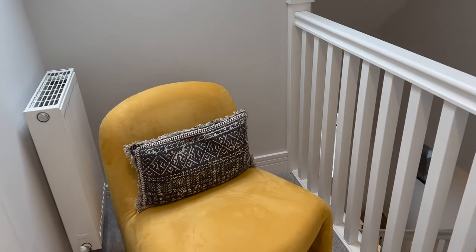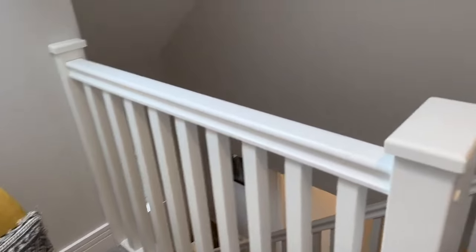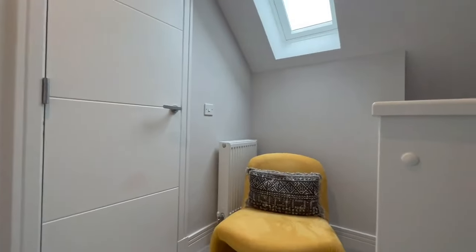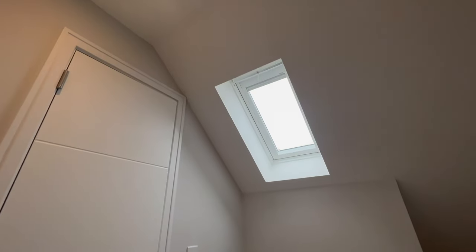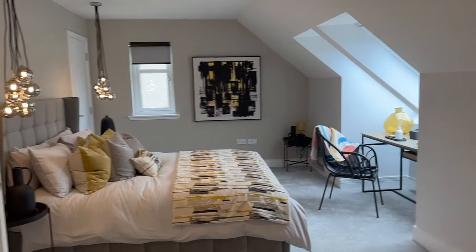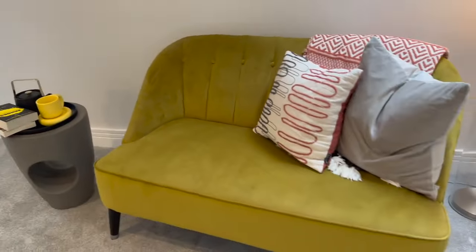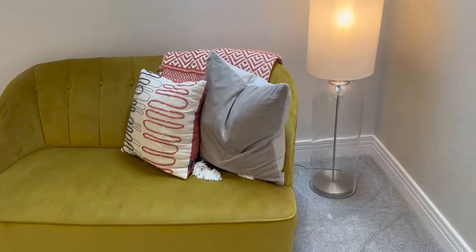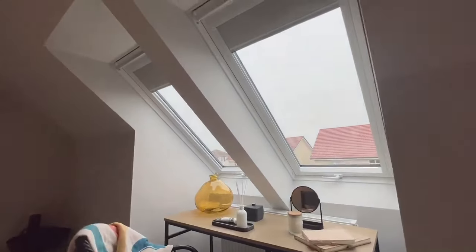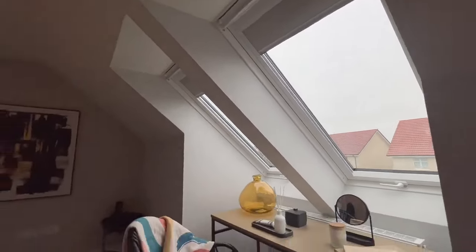There's a little relaxation area on the landing, then we come into what is very much the principal master bedroom. This room has a lot of skylights bringing in loads of light. The room is so big — you can have your bed, a chilling spot, and an area for relaxing and watching TV. There's no TV in here currently but you could easily mount one on the wall.